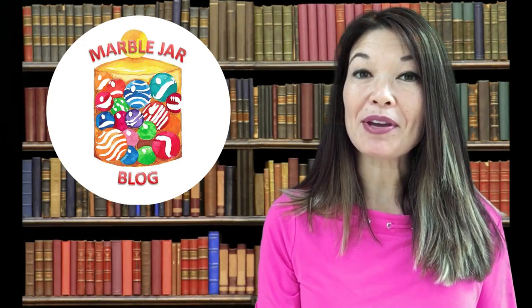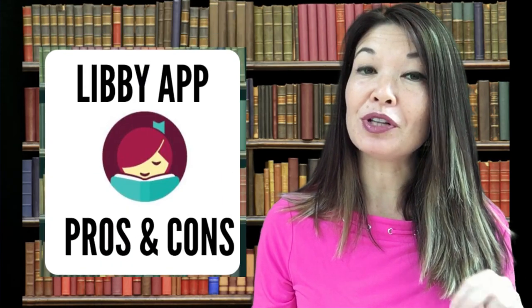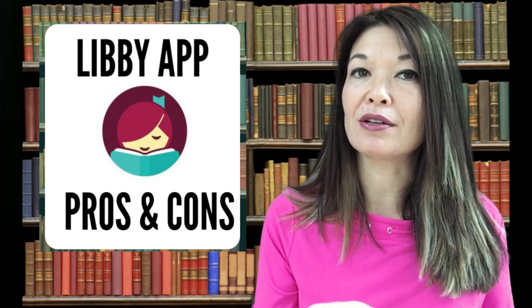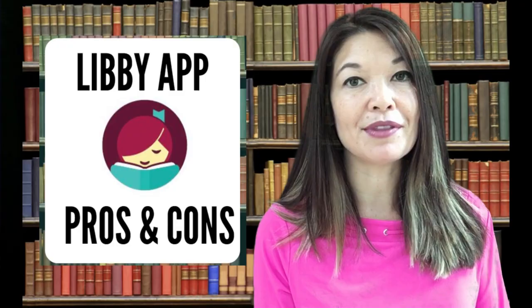Hi everyone! This is Laura Hammack from the MarbleJar channel. Today's video is the first of two about the digital app that my public library uses, Libby. In this video I'm going to talk about the pluses and minuses of checking out digital media from the library. In the next video I will do a tutorial of the app.